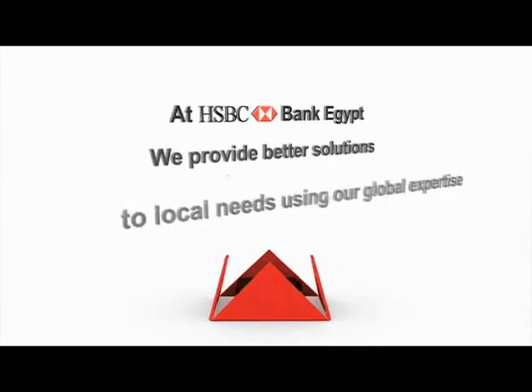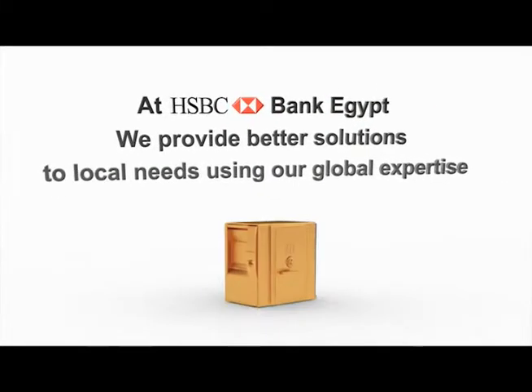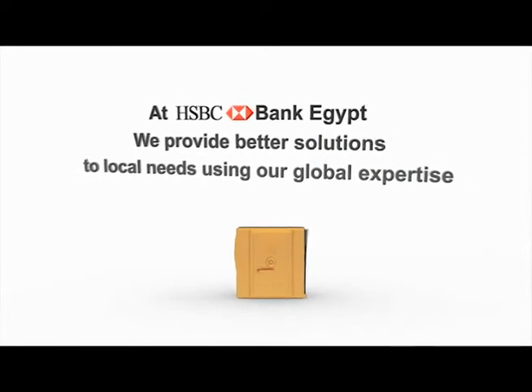At HSBC Bank Egypt, we provide better solutions to local needs using our global expertise.